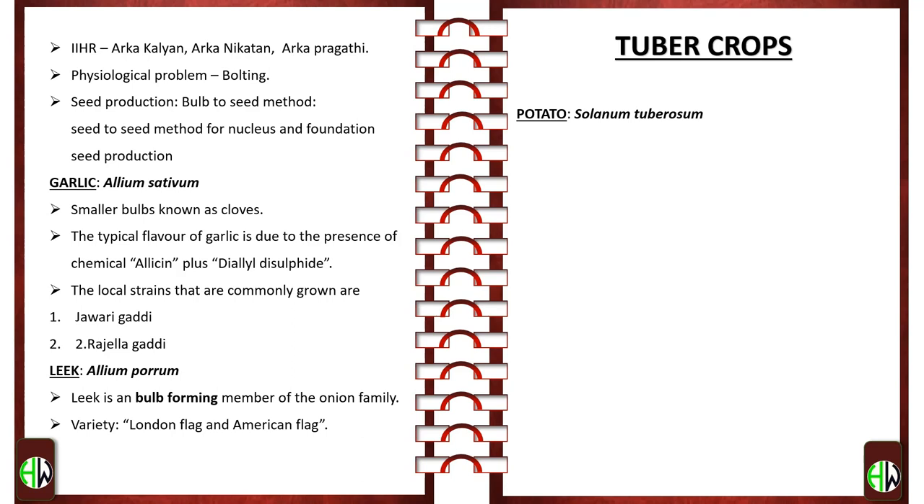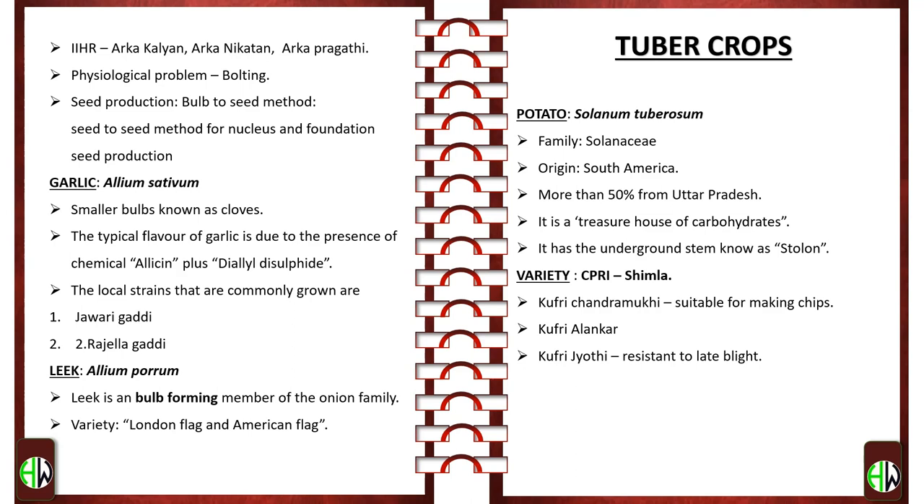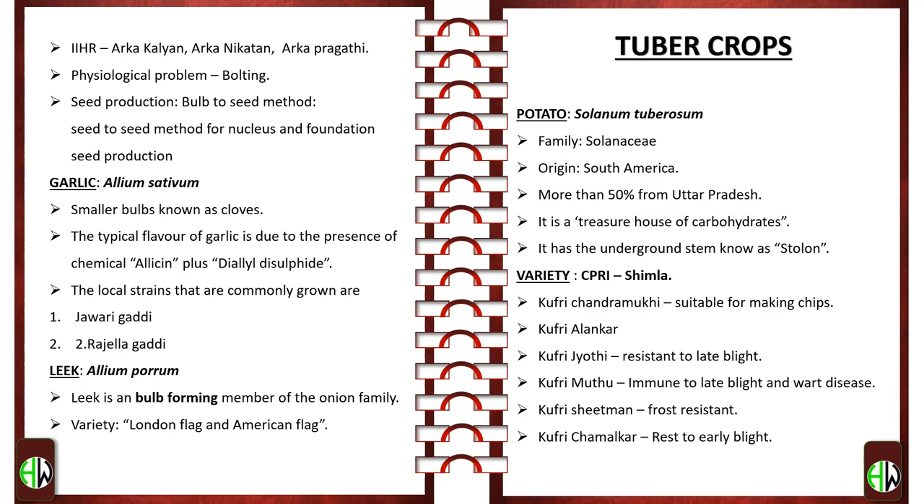Tuber crops — Potato: botanical name Solanum tuberosum; family Solanaceae; origin South America. It is a treasure house of carbohydrates and has an underground stem known as a stolon. Varieties from CPRI, Shimla: Kufri Chandramukhi, suitable for making chips; Kufri Alankar; Kufri Jyoti, resistant to late blight; Kufri Muthu, immune to late blight and wart disease; Kufri Sheetman, frost resistant; Kufri Chamlkar, resistant to early blight; and Kufri Sindhuri, resistant to late blight and frost. Potatoes stored at less than 0°C suffer from internal breakdown of tissues known as black heart.